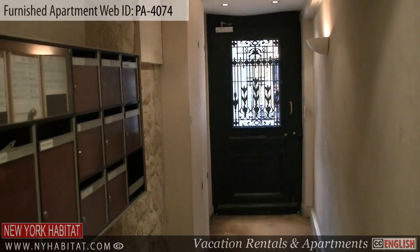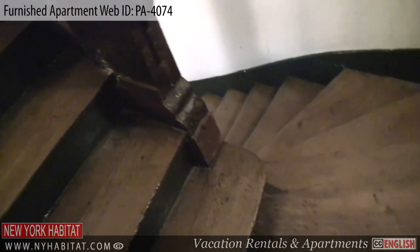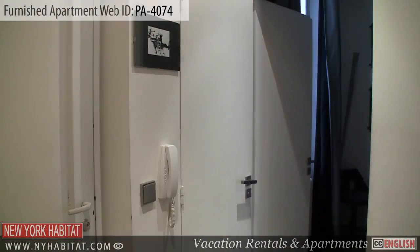This apartment is located on the third floor — fourth floor in the US — of an 18th century walk-up building, accessed by a beautiful wooden staircase.